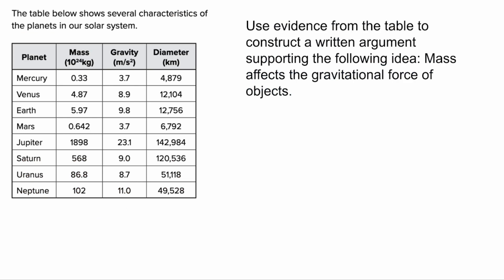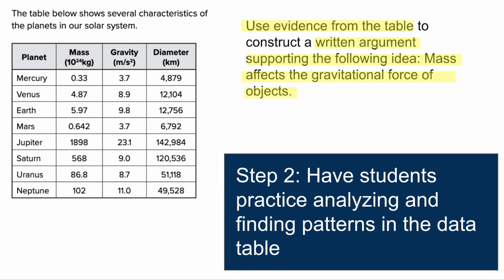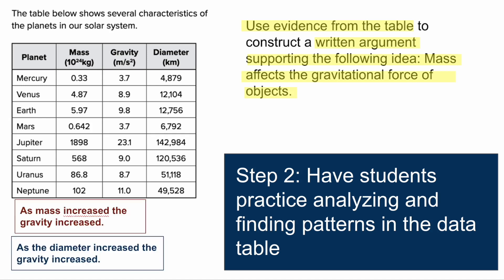Here is yet another one, but this one has students write a short answer. You do the same thing: first have students underline or highlight what the question is asking them to do and anything else important. Here they're going to use evidence from the table to write an argument supporting the idea that mass affects the gravitational force of objects — that's what they're trying to prove using evidence.